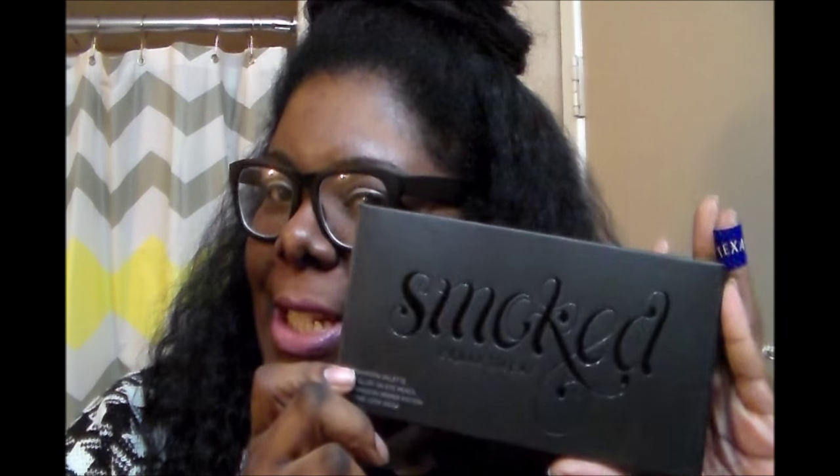If you want to know the story of how I got this palette, keep on watching. I'm gonna try to make this story as short as possible, but we'll see what I can do. To start out, this is from Ulta — the Urban Decay Smoked palette, the 24-7 Glide-On Eye Pencil, and the Eyeshadow Primer Potion. It's a look book.